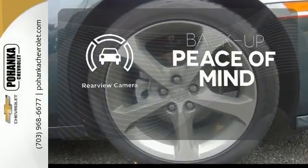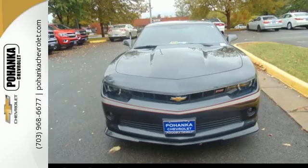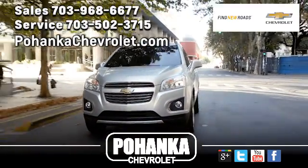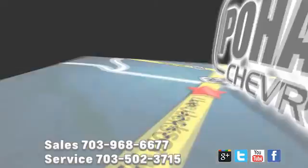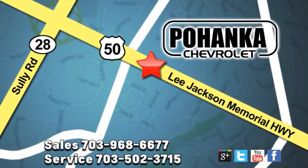Hindsight is 20-20 with the backup camera. Take a seat inside this Camaro and drive it home today. Pohenka Chevrolet is a great place to buy a car. We're conveniently located at 13915 Lee Jackson Memorial Highway, Route 50 in Chantilly.